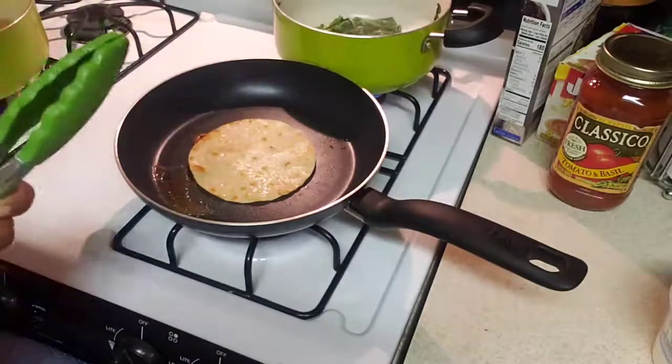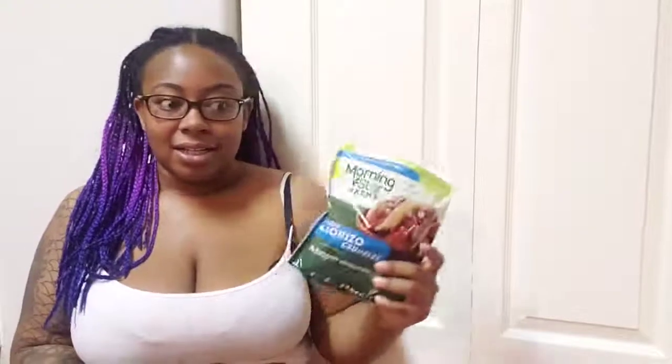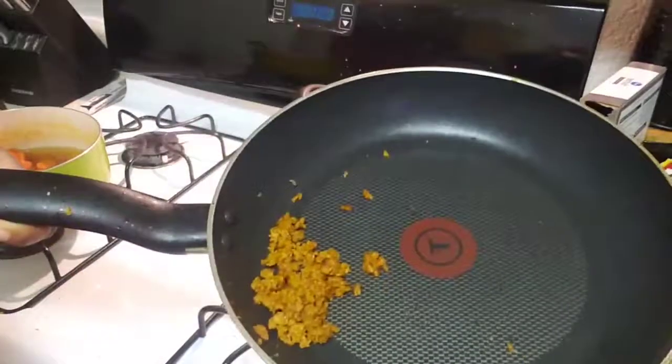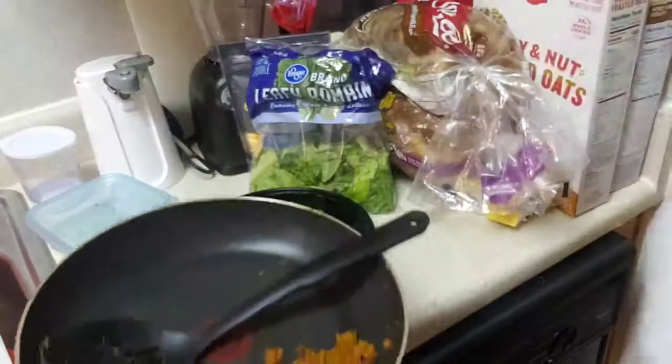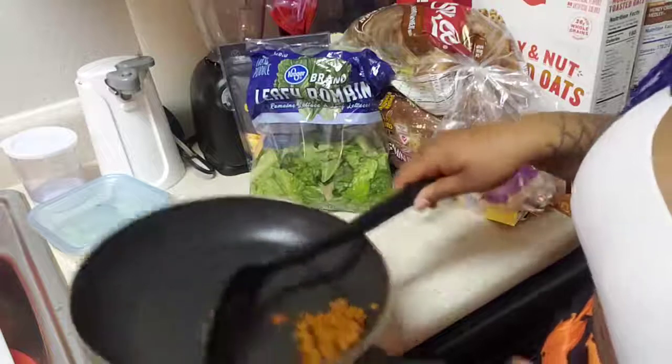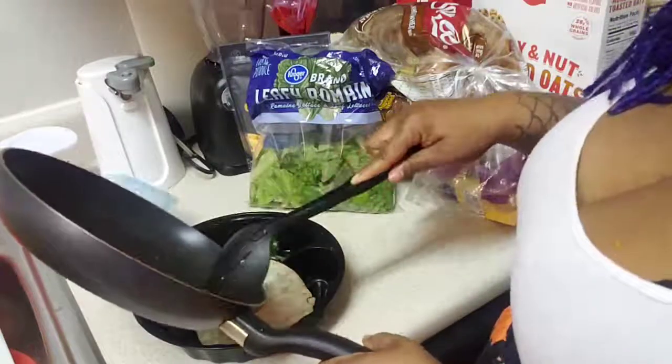The instructions say to add a third cup of water to the chorizo, but I only added a couple of tablespoons because I'm only making one taco. The chorizo is going off right now - it's nice and brown and crumbly. I'm only going to add about this much chorizo and I'm going to freeze the rest.